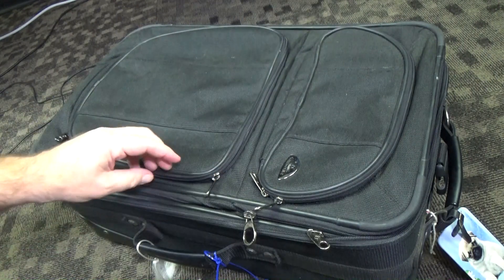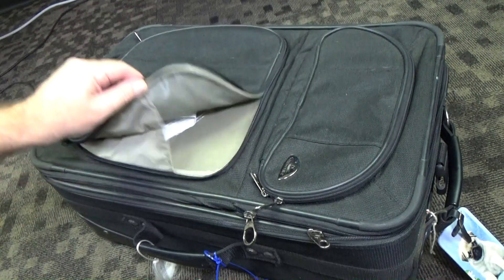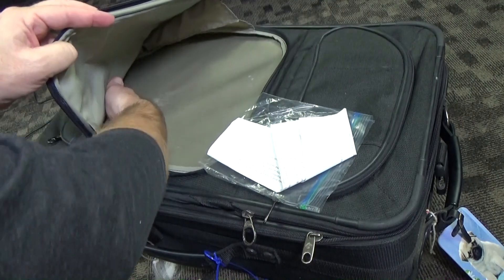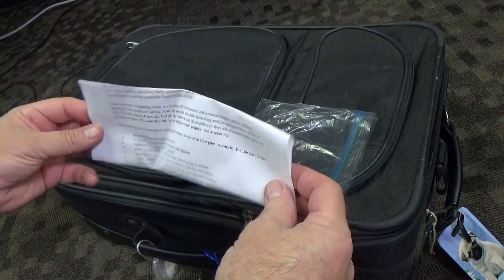But when I go out of state I have to fly most of the time. So sometimes when I get back my stuff is still in suitcases and I just leave it in the suitcase until I find time to put it away.